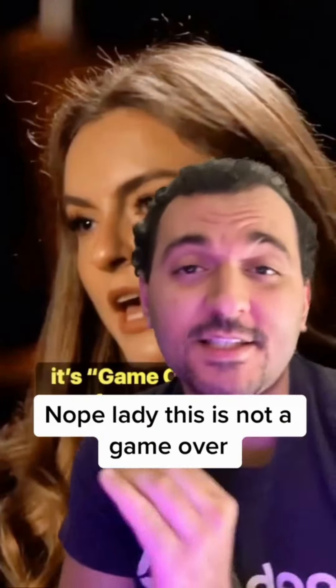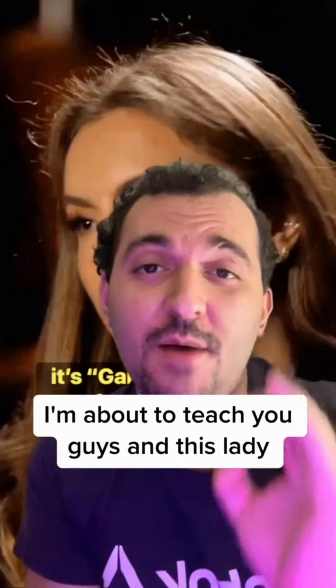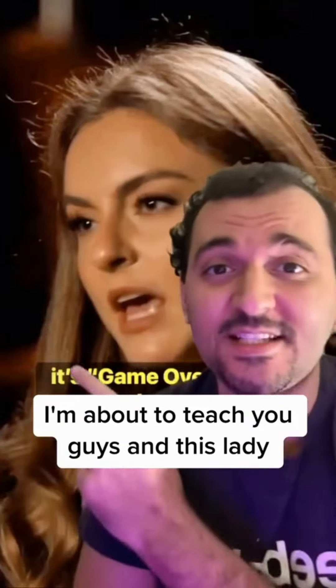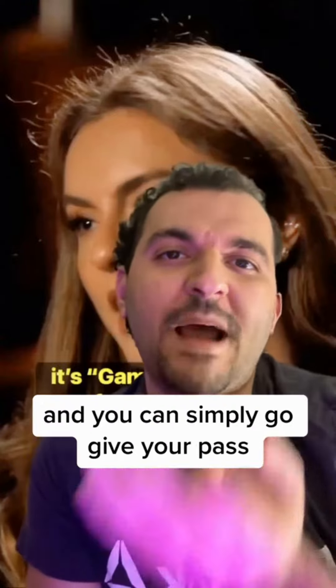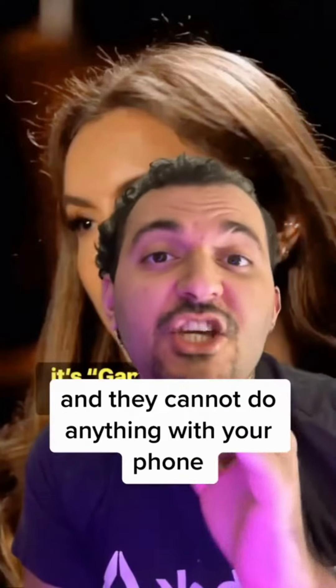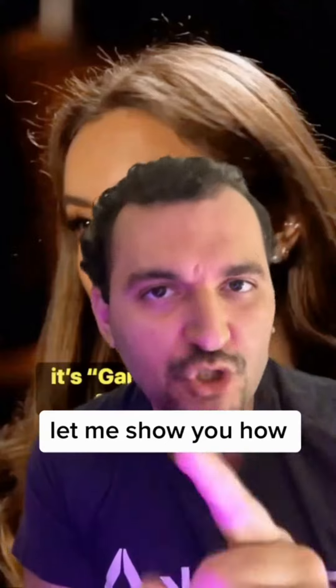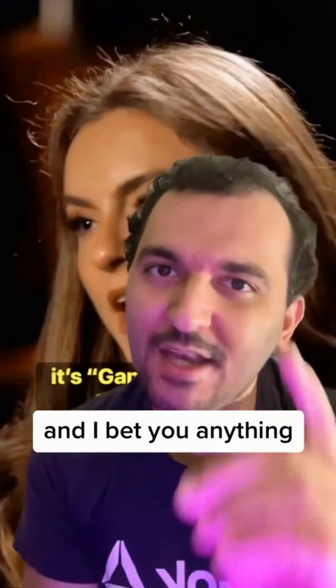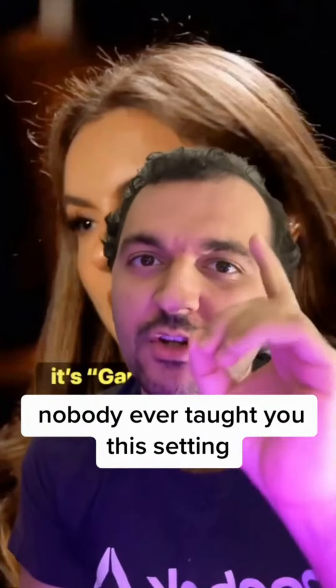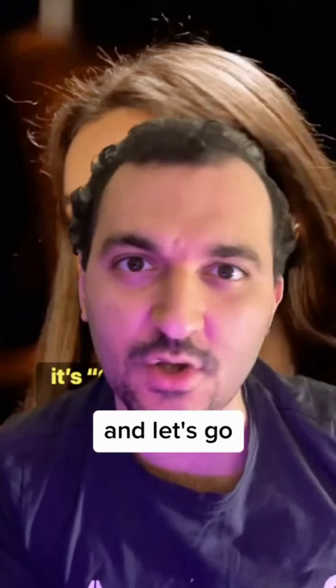Nope, lady — this is not a game over. In fact, I'm about to teach you guys and this lady one setting that you've never heard of. You can simply give your password to anybody on the planet and they cannot do anything with your phone. Let me show you how it works for Android users and iPhone users. I bet you've never been taught this setting. Let's watch it together.